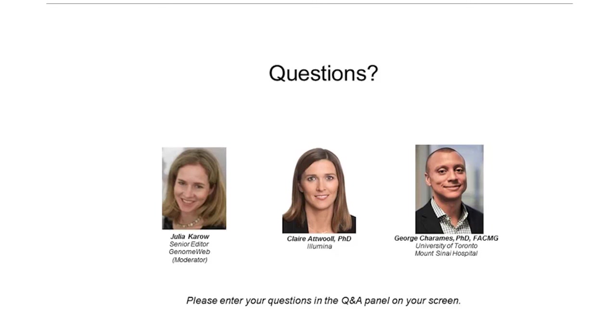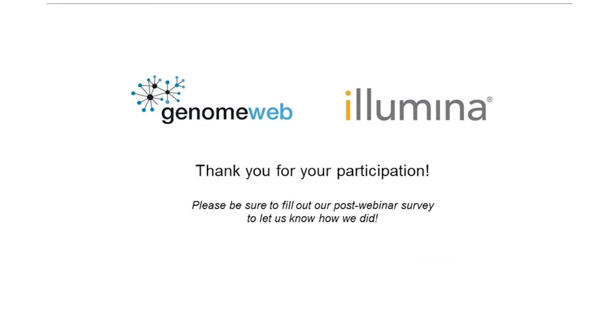That is all the questions we have at this point. Let me thank both of you for fielding all these questions — thank you very much, Claire Atwool and George Sharamis. And also let me thank our sponsor, Illumina. If we didn't have time to answer your questions today, our panelists can answer them directly afterwards. Please look out for the pop-up survey after you log out. An archived version of the webinar will be emailed to all attendees. Thank you very much for joining us for this GenomeWeb webinar.